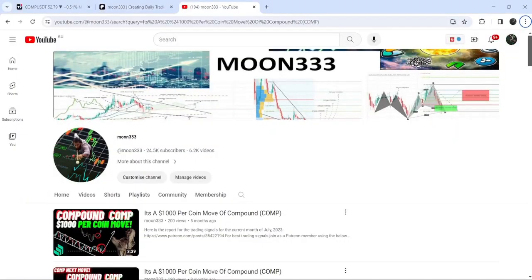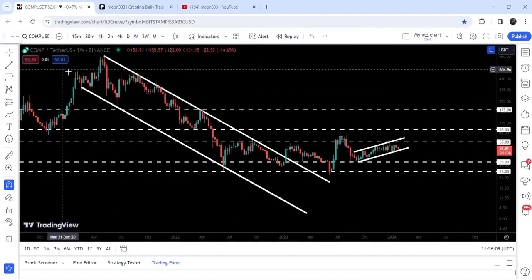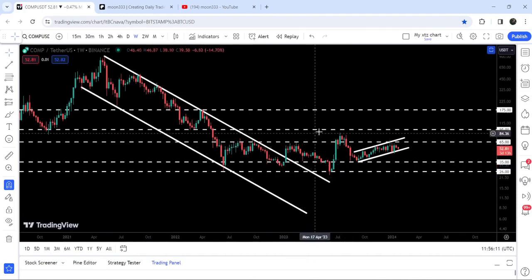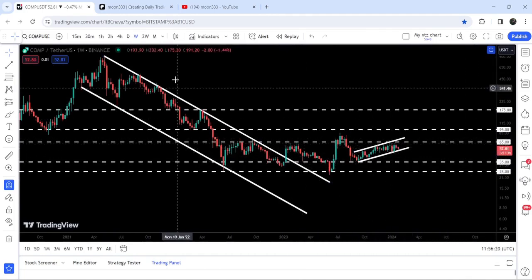Hey friends, this is Atif. Hope you're well and welcome to the new update on Compound. As in my earlier videos, I've been showing you that Compound has broken out a long-term down channel on a weekly time frame chart. Now if we take a look at the live chart, you can see that after the breakout, the price broke out the resistance of $65 but again moved down and tested this long-term support of $35, and now it has formed this up channel.